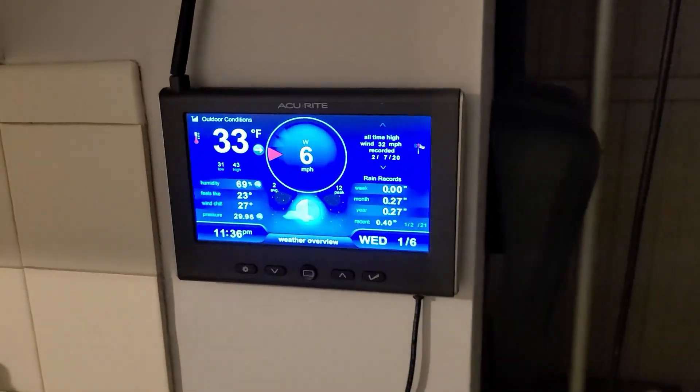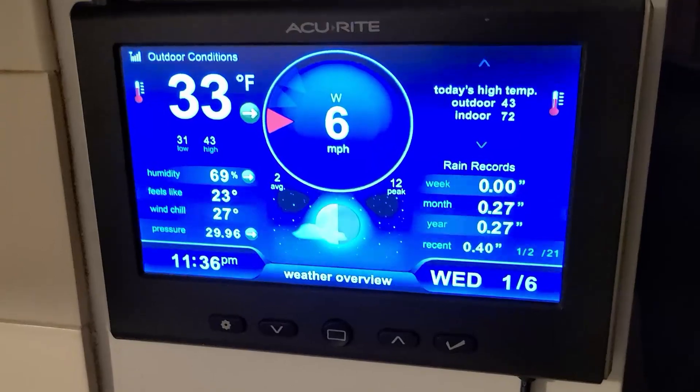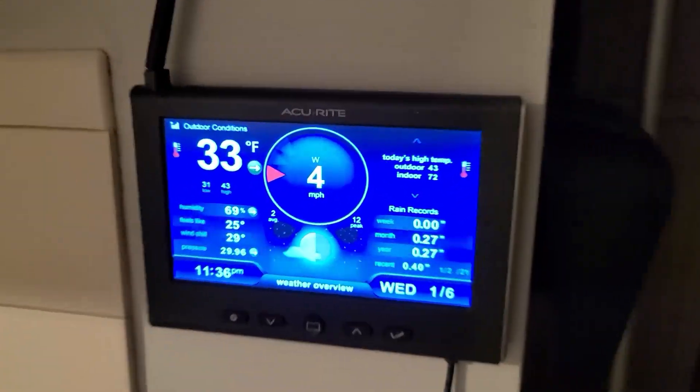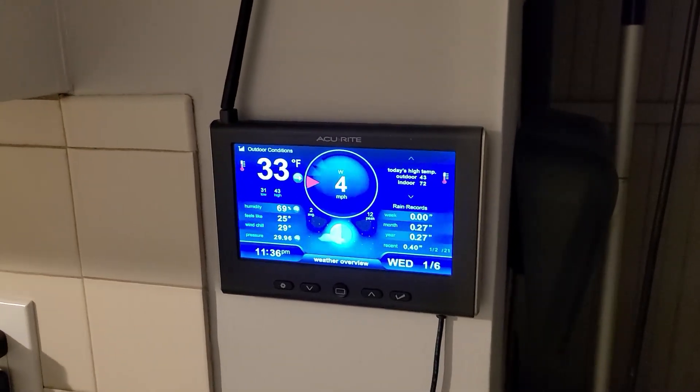So if we had no power I could still see what the weather conditions are outside. I could always look out a window, but what fun would that be?